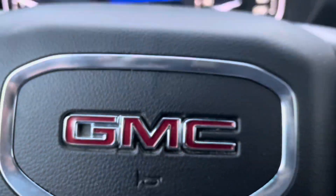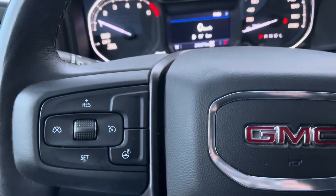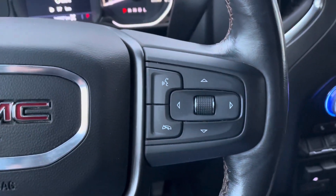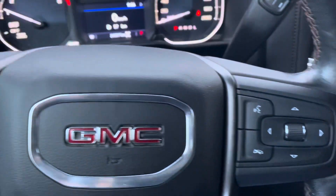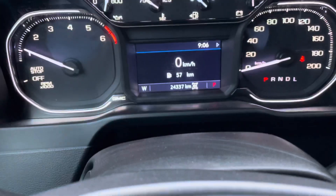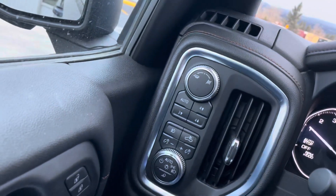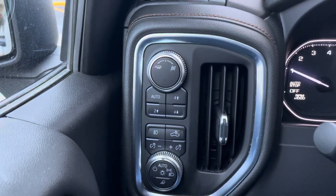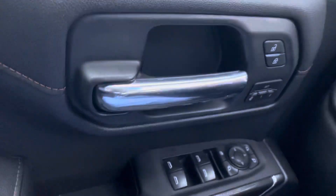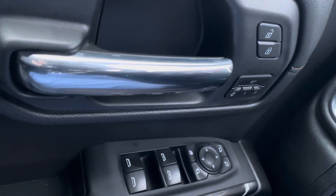Coming into the interior of this 2019 Elevation crew cab, you've got the steering wheel with heated cruise control mounted, Bluetooth and audio for hands-free driving and those cold mornings. The truck has 24,337 kilometers on it. Shift-on-the-fly 4x4, auto headlight systems — you can shift up to 88 kilometers per hour driving down the highway. Memory seats, power group, windows, locks, mirrors, and window lock override.